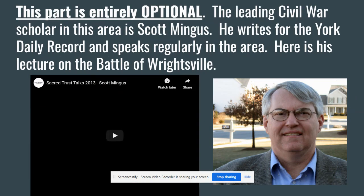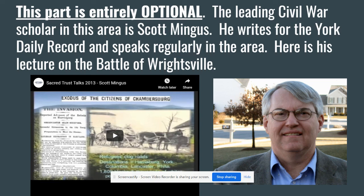If you want to dig into this further, the leading Civil War scholar in York County is Scott Mingus. He goes around and speaks all over the area, and he also has a video on YouTube if you want to go even deeper into what happened at the Battle of Wrightsville. He is the point person in York County for Civil War history — a tremendous resource.